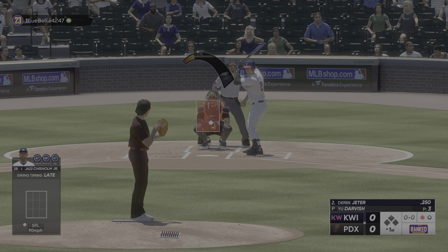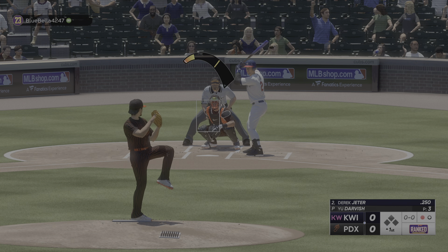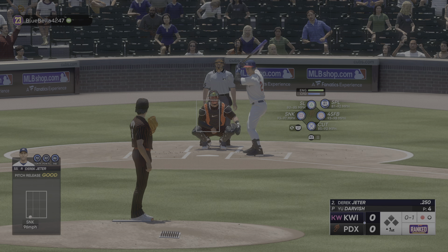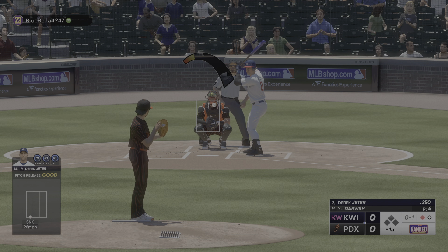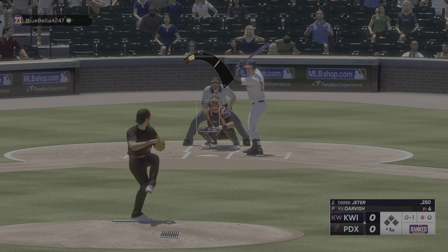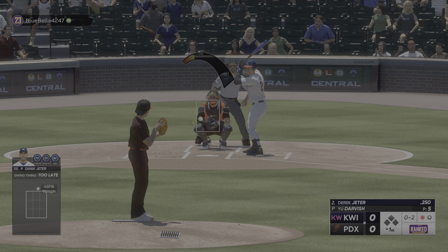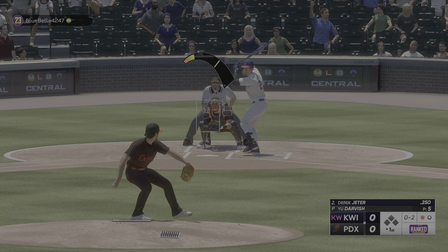Now it's the shortstop Derek Jeter. And that's in there for strike one. You can't forget that 3,000th hit for Derek Jeter at Yankee Stadium off of David Price — and a home run. Strike two. One down, bases empty.